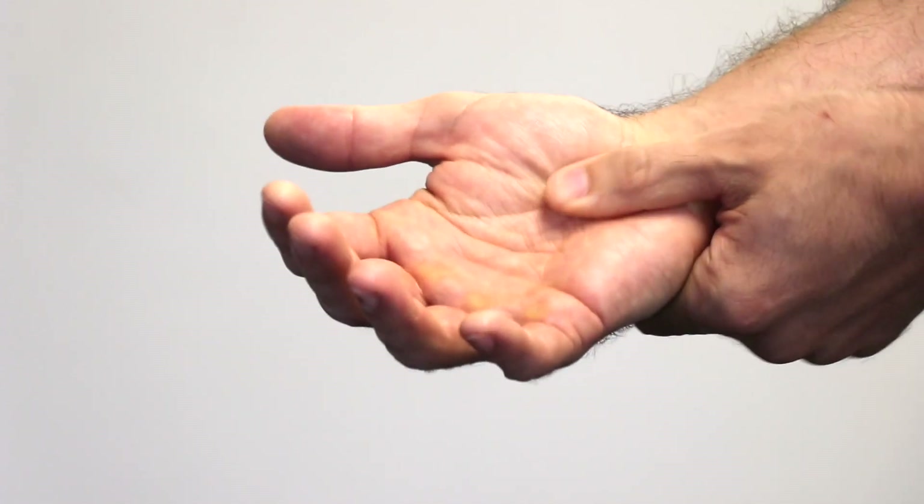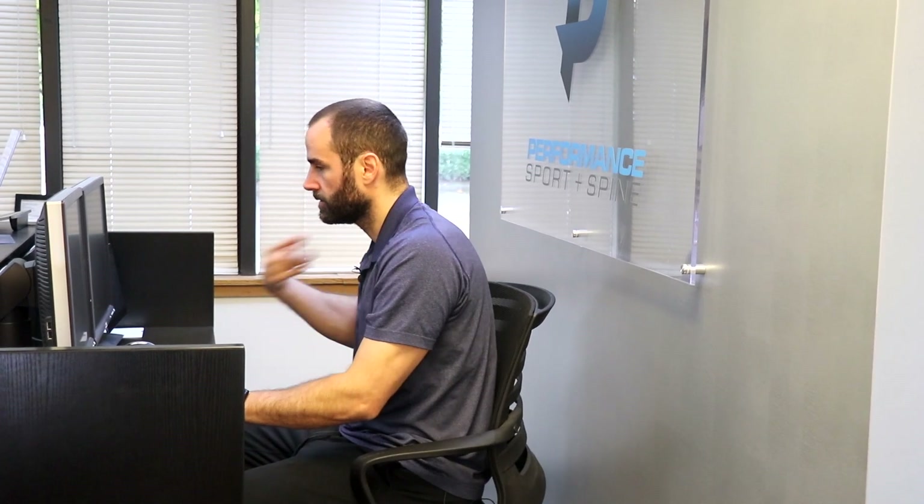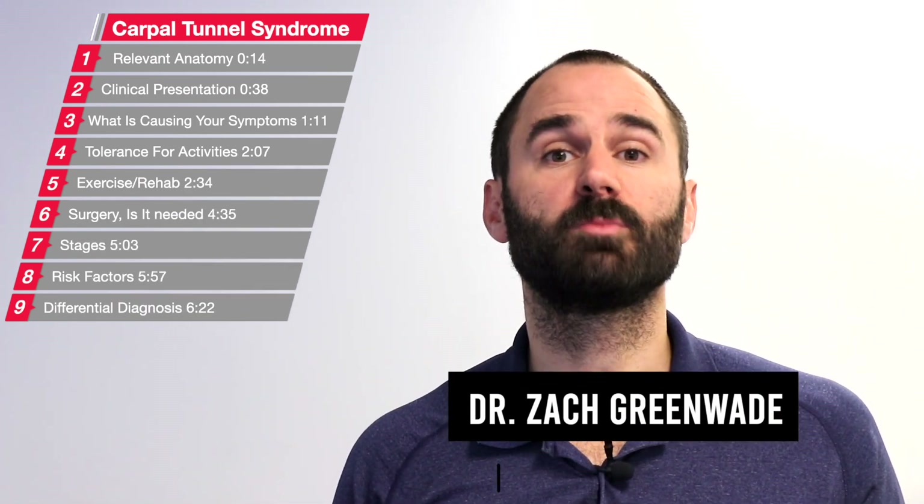Are you suffering from pain or tingling in your hand that's exacerbated with activities such as typing? Hey everyone, this is Dr. Zach Quid here, performance sport and spine, and today's video will be discussing carpal tunnel syndrome.